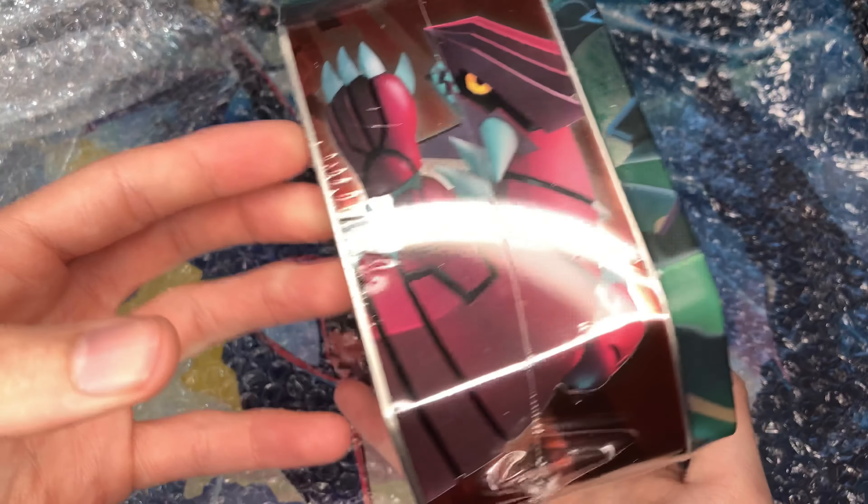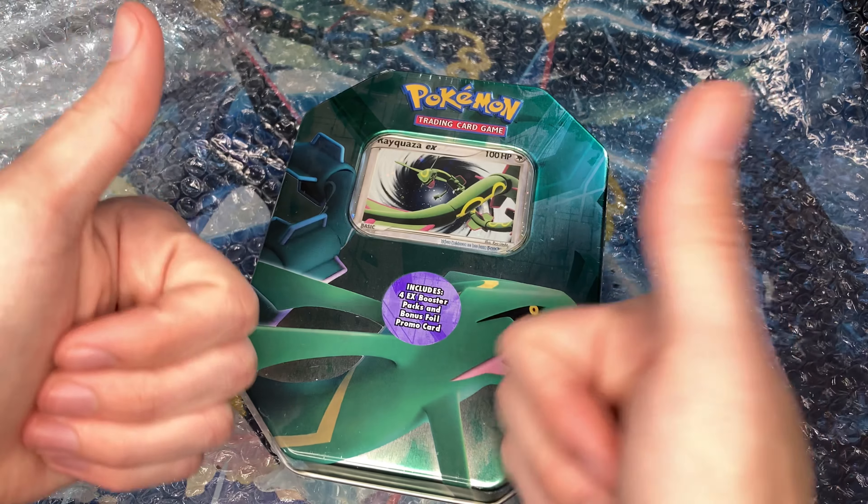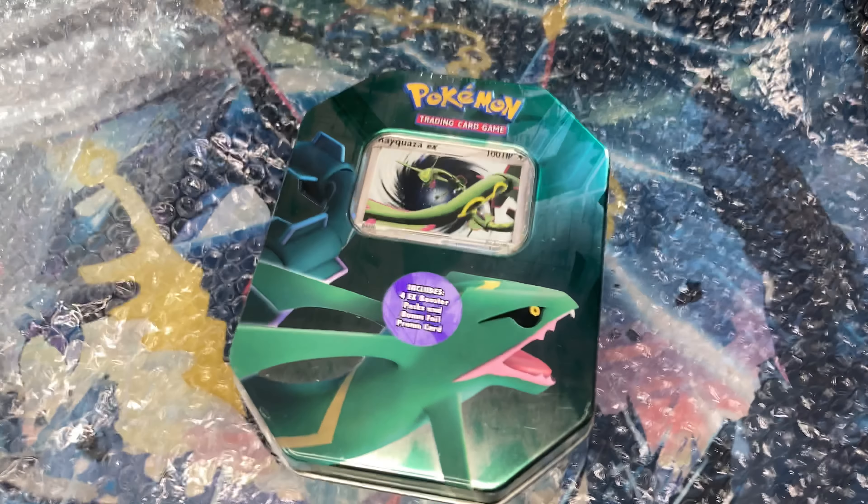This took me weeks and weeks to save up for — like I said, I had to sell tons of stuff — but it was definitely worth it. I love this tin. Thank you guys and I'll see you later for more openings.